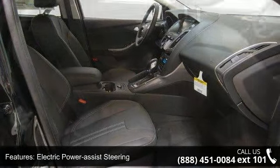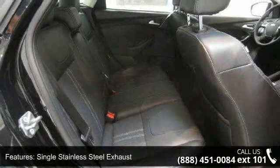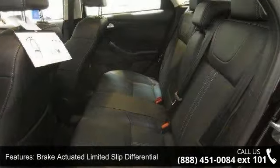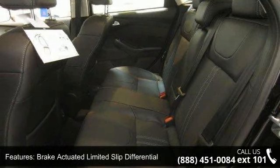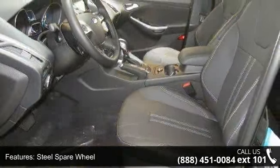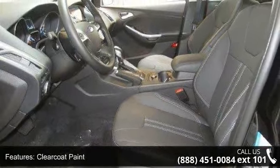Additional features include a steel spare wheel, clear coat paint, chrome side windows trim, black front windshield trim, and light tinted glass. This vehicle shows low mileage and has a smooth ride. Let us put you in the driver's seat today — call or click to schedule a test drive.